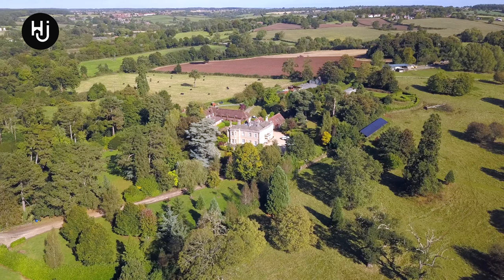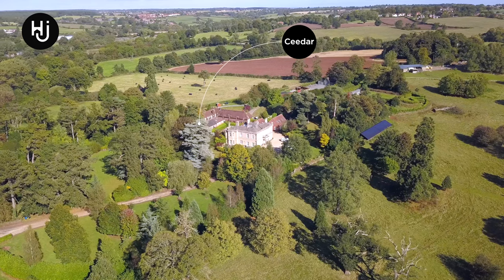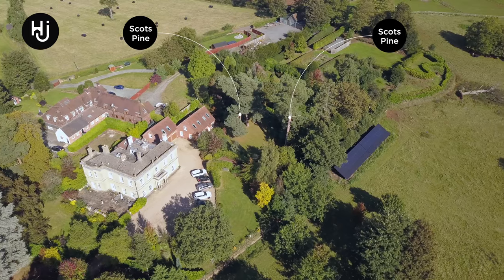The owners are passionate about planting trees, and the Arboretum is well stocked with both traditional and specimen trees and shrubs.